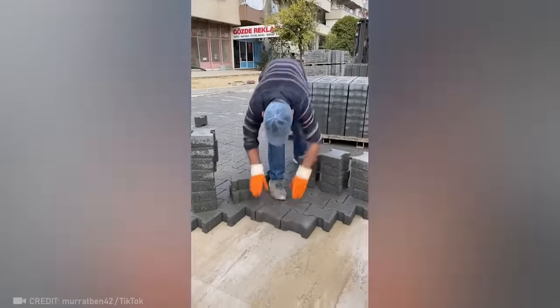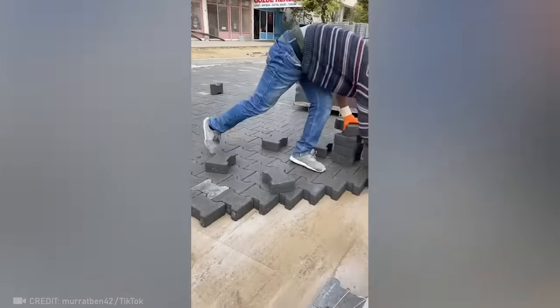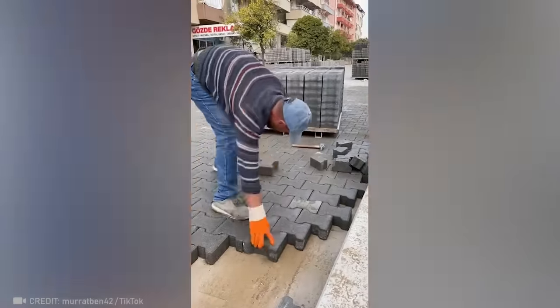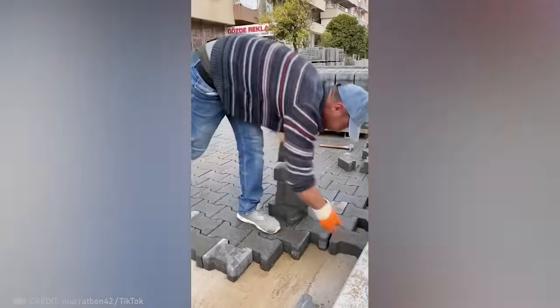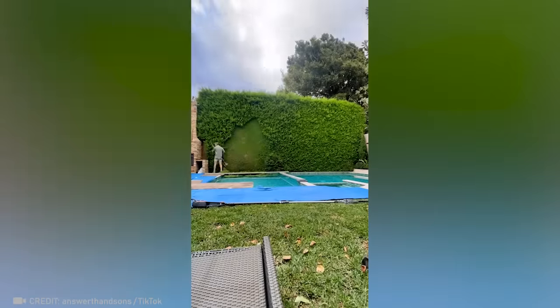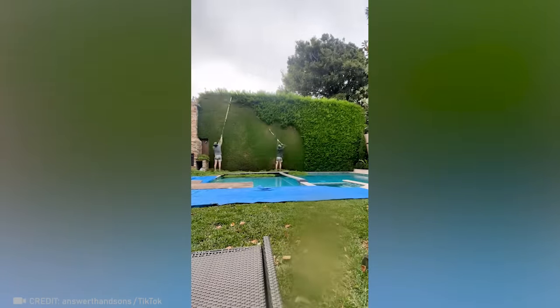And here's the fastest tile installer in the world. Anyone who has ever trimmed a hedge can appreciate how beautifully smooth this is.